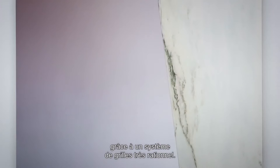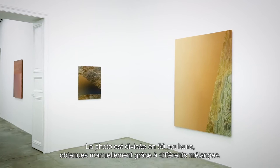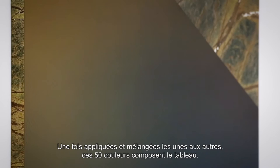There are different techniques used in this exhibition. You have the paintings. First there is a photograph, which is chosen, then painted. It's a kind of abstract photograph, and this is translated into paint by a very rational system of grids. So the photo is divided into 50 colors. Those colors are mixed beforehand.